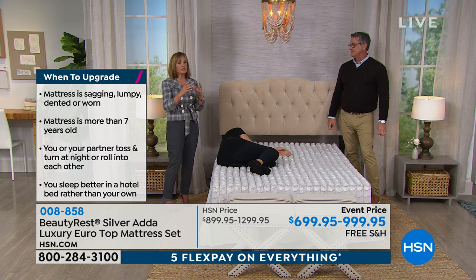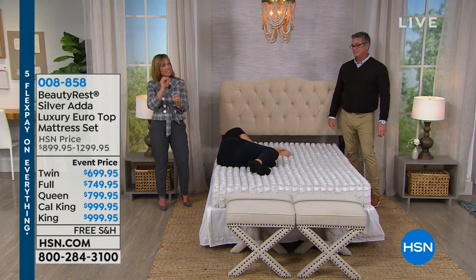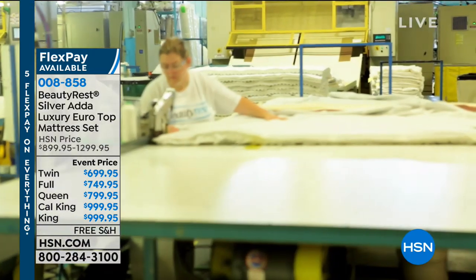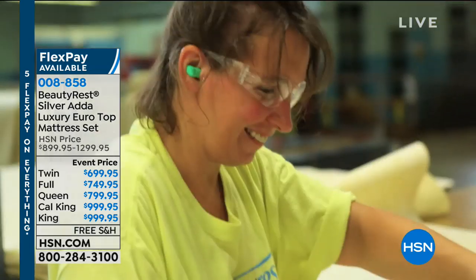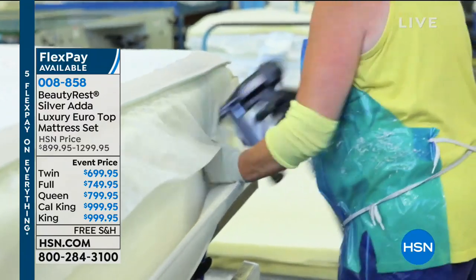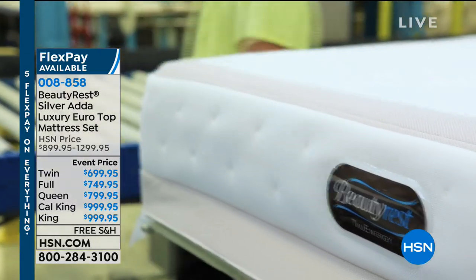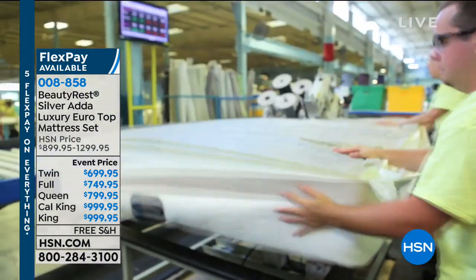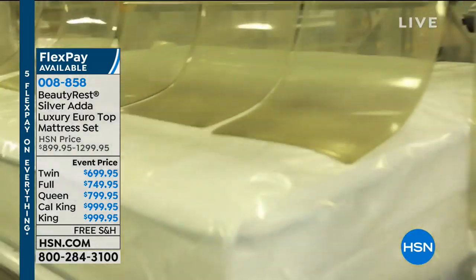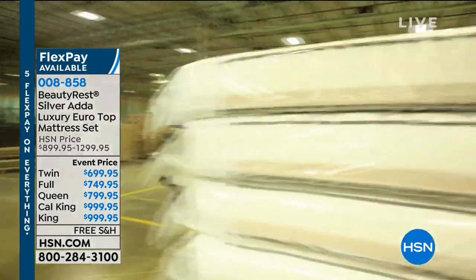We have a certain design, a certain amount. We have figured out the exact formulation so that you get the best. Even the gauge of the metals - just like the springs of a car, if you buy cheap springs or shocks they're not going to last as long. So you make a little more of an investment. Can you go buy a king size bed for $499? Good luck with that. But when you decide to go for quality, this is where you go. The last one I bought was the second mattress I bought from HSN.